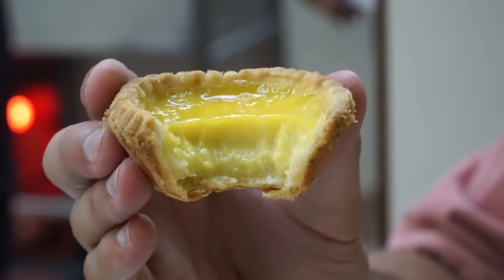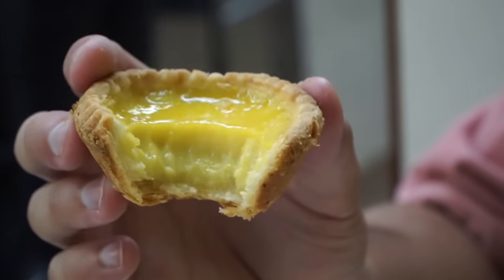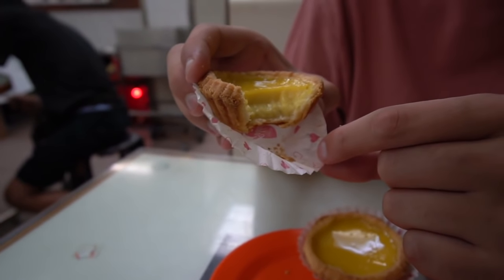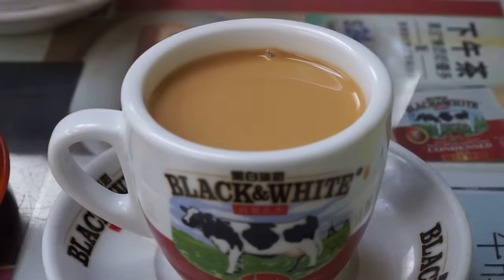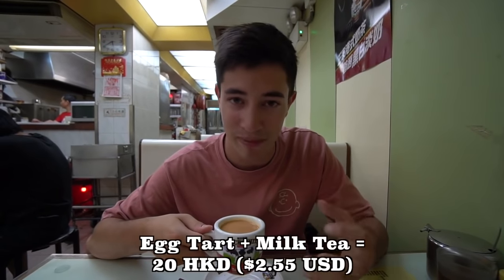The egg tart outer shell is very brittle and flaky — it completely falls into pieces in your mouth. Then there's a super smooth, velvety custard on the inside, with a slightly gelatinized layer on top that's a little bit harder, and then that super silky smooth custard underneath. That is seriously good. The Hong Kong milk tea is one of my favorite drinks — super creamy, with a slight grittiness from tea pieces. No sugar added. Whenever I drink this, all I can think about is Hong Kong — it just screams Hong Kong to me.